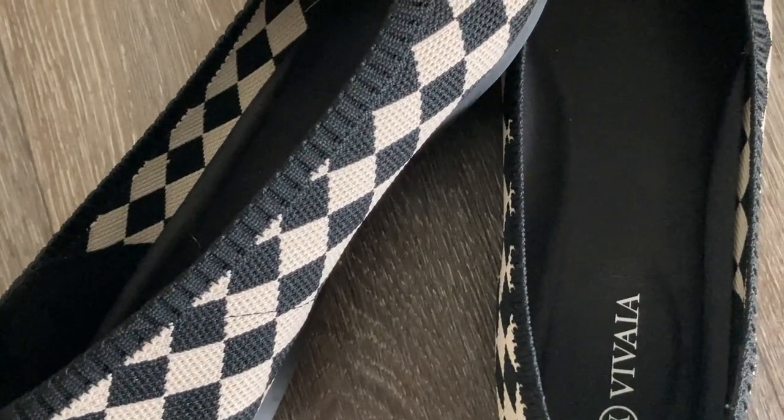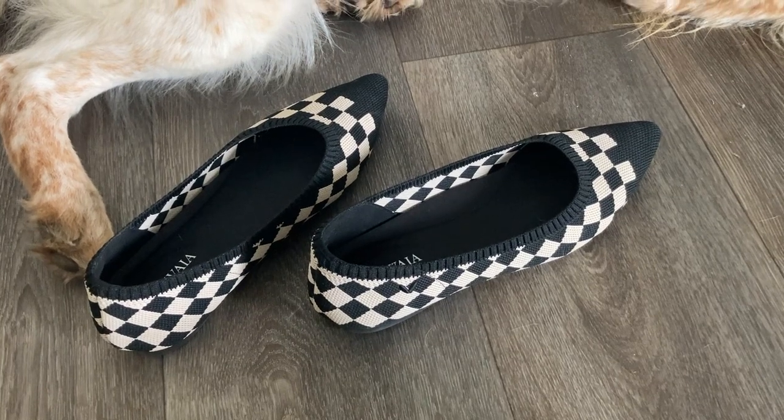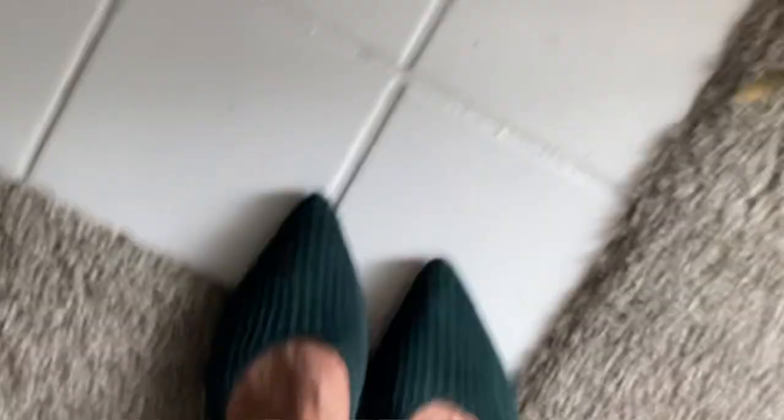I thought this checkered pattern was so much fun and so gamine, I couldn't resist. And then I also picked up the Macy flats in Deep Peacock — a color that I've absolutely been loving recently since coming to terms with my undertones. I have a video series on Patreon actually where I figure out what color palette looks best on me. I have a cool and olive undertone. I love this shade. It's a European size 39, which translates to a US size 8.